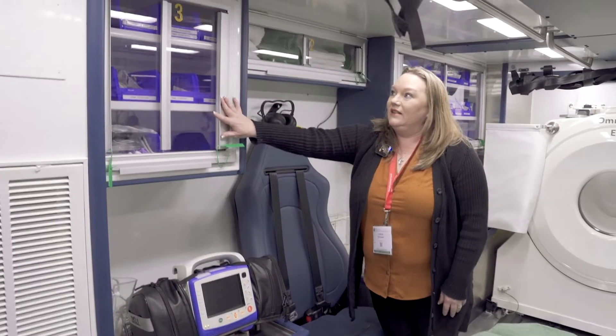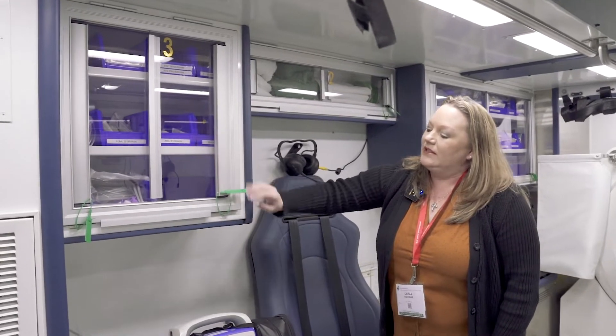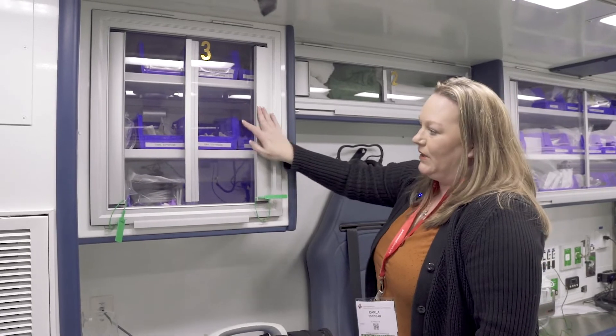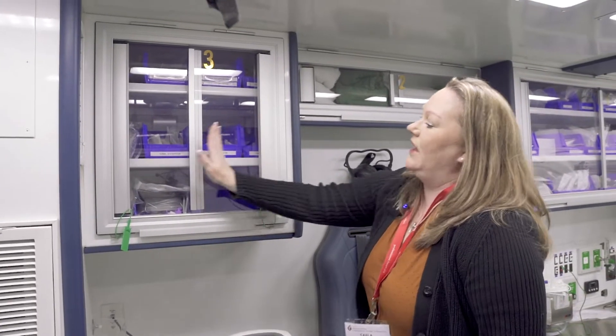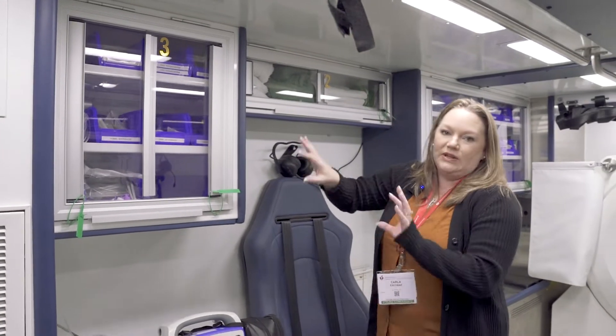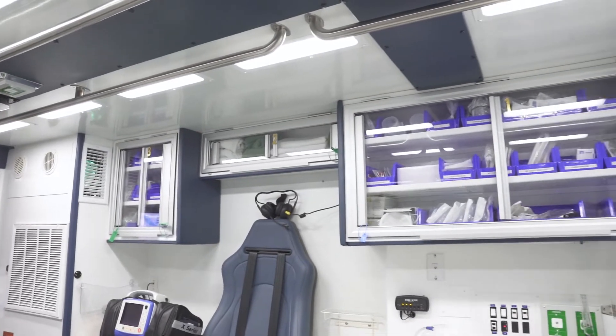All of the compartments in the unit are openable. We've got our cabinets locked since we've got some supplies in here. But these both slide each way, and then the full cabinet does lift up so you're able to do restocking very easily and grab your supplies out when you need to.